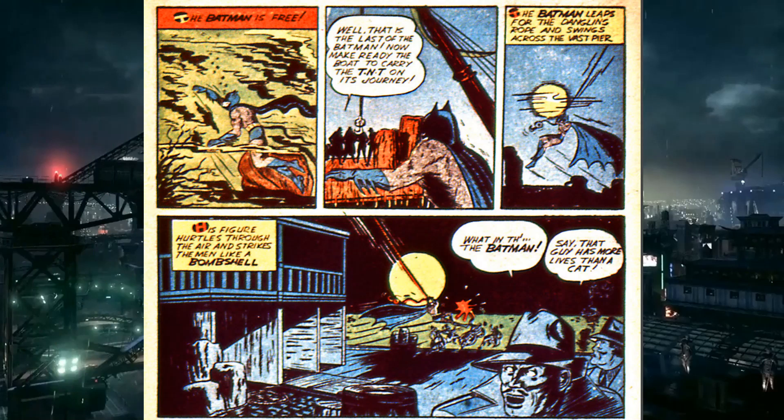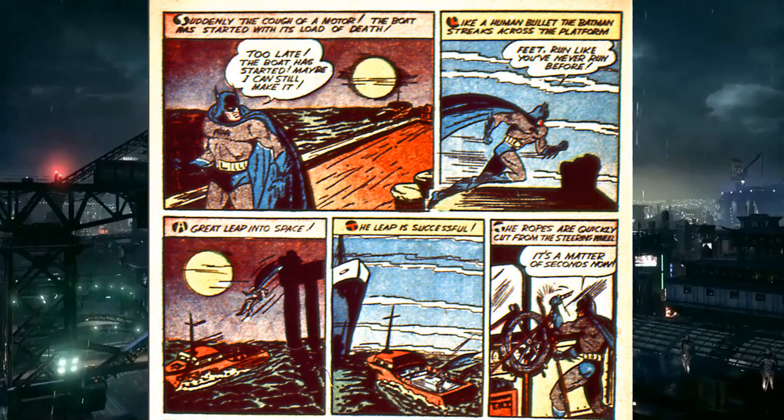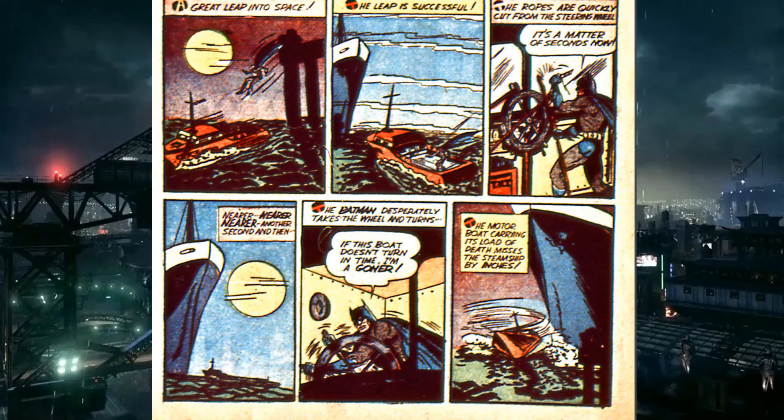Batman catches up to a boat that's speeding away — his feet 'run like you never ran before,' described as running like a human bullet. He jumps onto the boat. It turns out it was an unmanned boat loaded with explosives with the wheel tied to steer straight into a larger ship. These foreign agents were apparently trying to cause a war, though it's unclear between who.